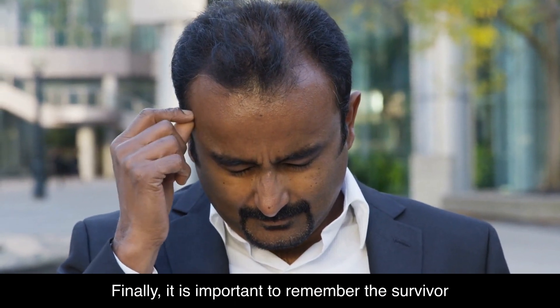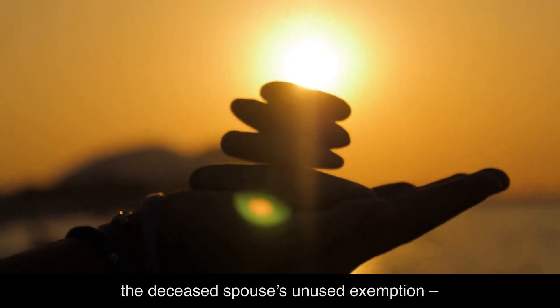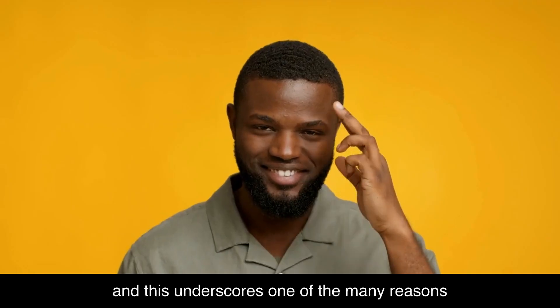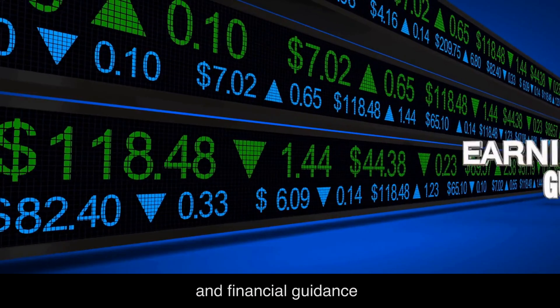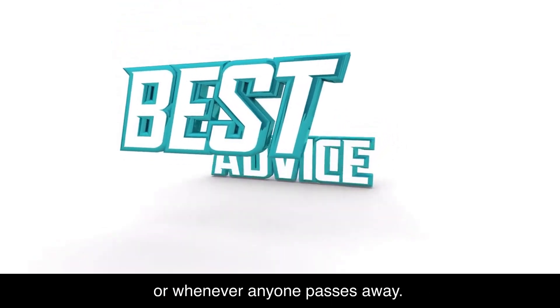Finally, it is important to remember the survivor must still take the required steps to make use of the deceased spouse's unused exemption. And this underscores one of the many reasons it is important to seek competent legal, tax, and financial guidance immediately upon the first spouse's death, or whenever anyone passes away.